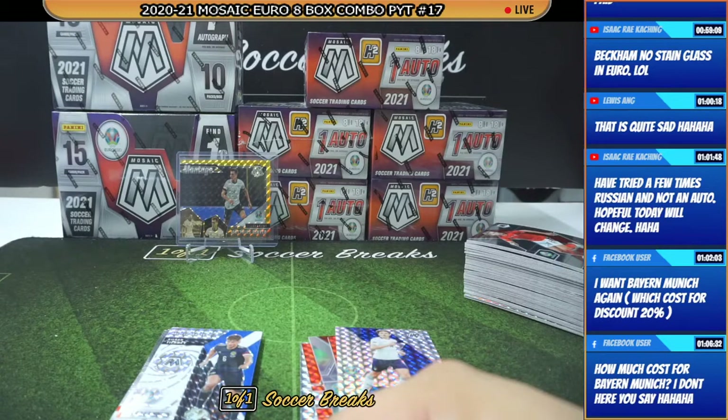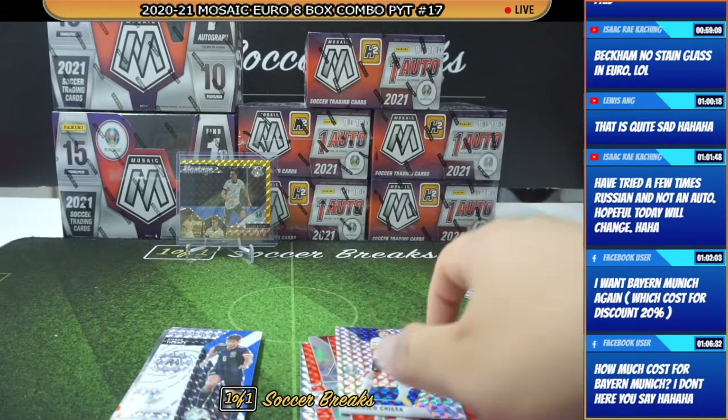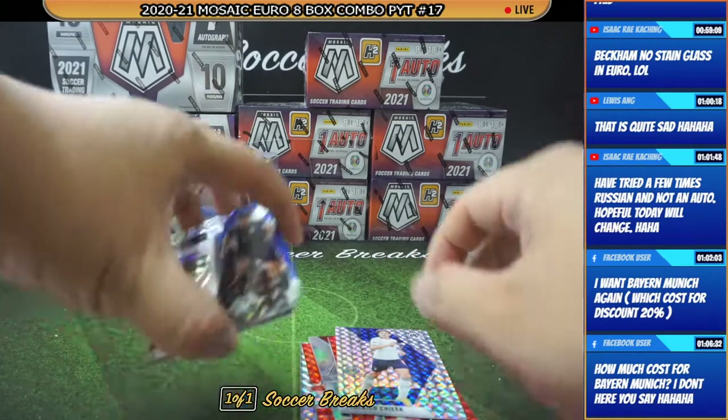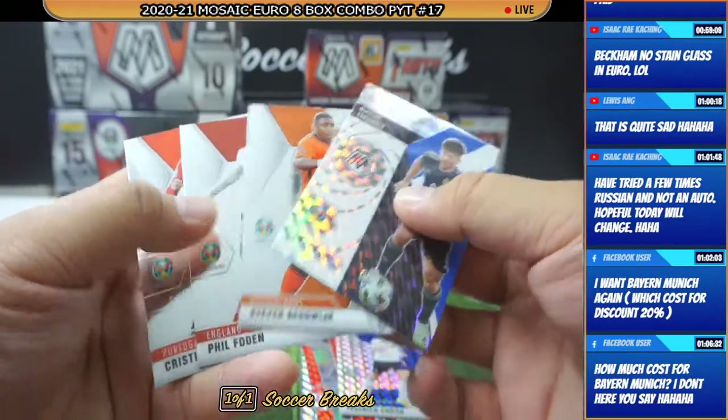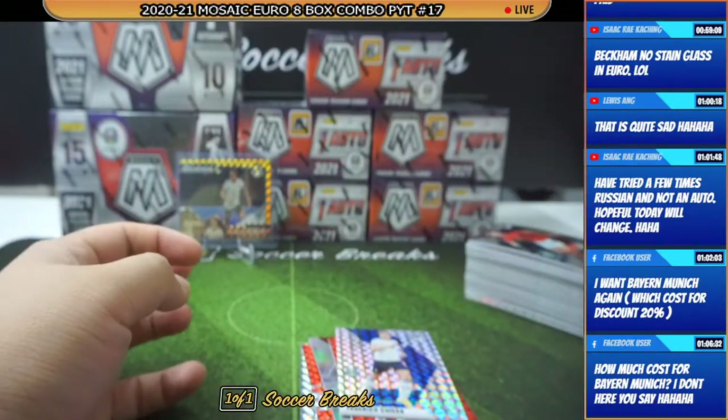Kevin, I do not accept people to pick up spots that they dropped before discounts and then they want to pick them up after discounts have been open. You are able to pick other spots, but not that same spot that you have dropped. Alright.